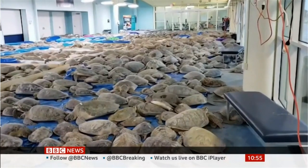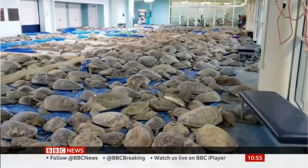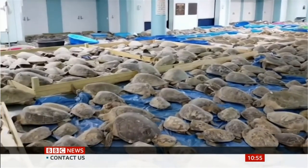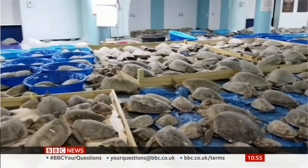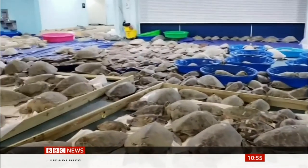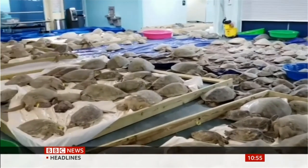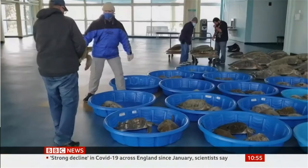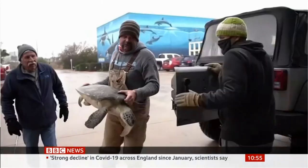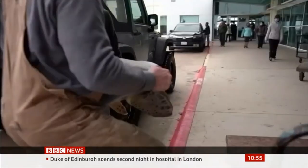Now, we heard earlier about the bad weather in Texas. Take a look at this — thousands of cold, stunned sea turtles have been rescued in the state. The turtles have been taken to a convention center in South Texas in the hope of saving them during this unusually chilly weather. Residents, some of whom lack heat or basic amenities in their own homes, have been filling up their cars with the animals and bringing them to the center for safety.